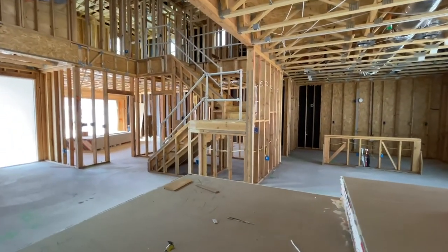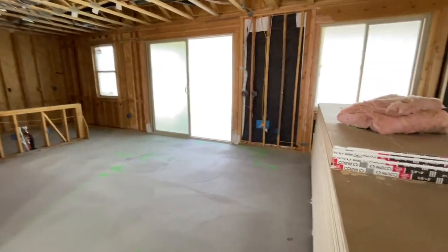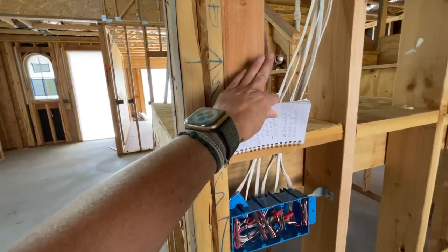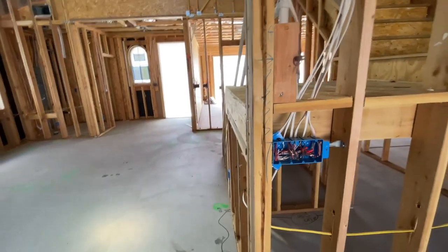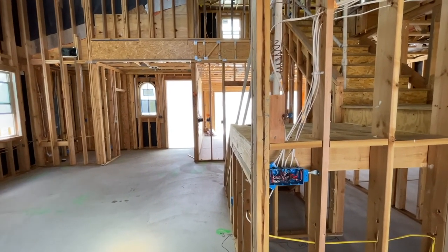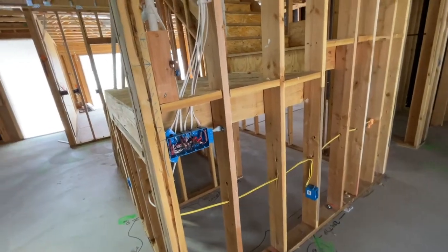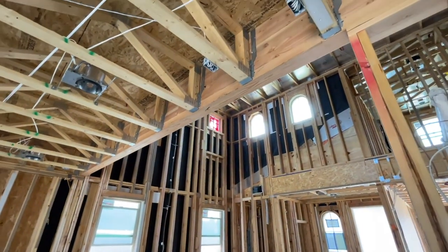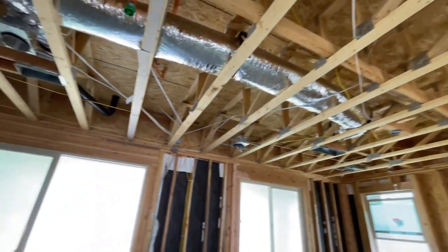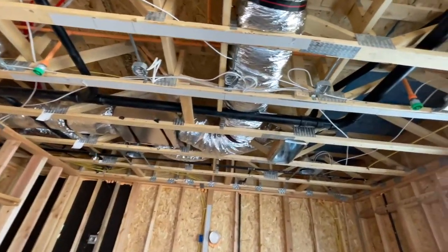When you buy in this community, the great room and master come pre-wired for the ceiling fan. The other bedrooms would be an additional cost. I do believe this is where your thermostat is going to be. I wrote down furnace in the attic, four recessed can lights. They also paid extra to have speakers and surround sound, and they spent a little extra money to have three pendant lights right there.